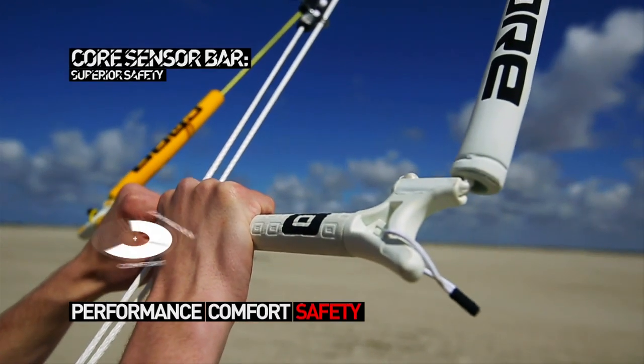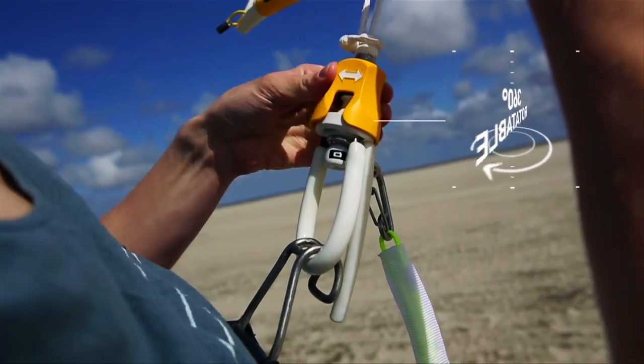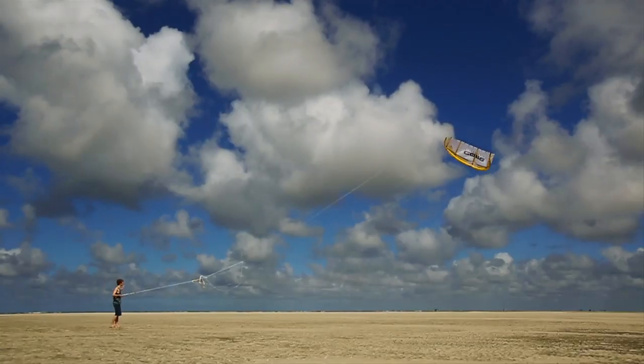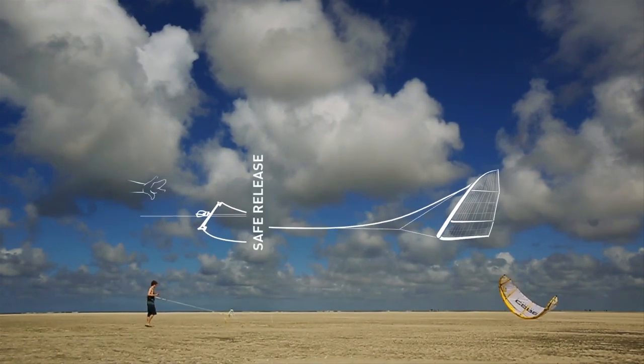Together with the Core Sensor Bar, the Riot XR3 has a superior safety system with a pressureless release on the virtual fifth line. A wide depower range provides control and safety when you're overpowered.